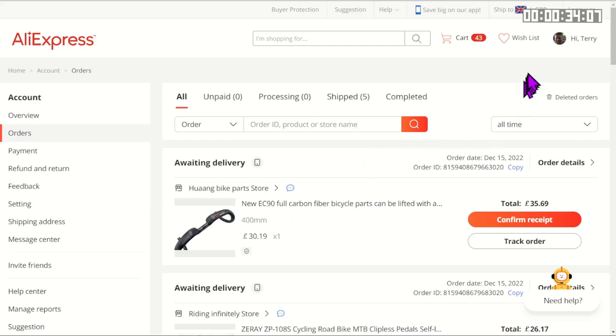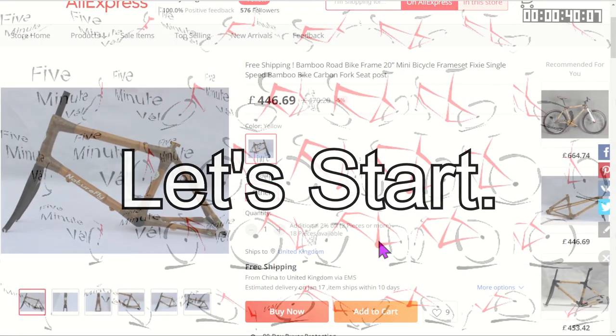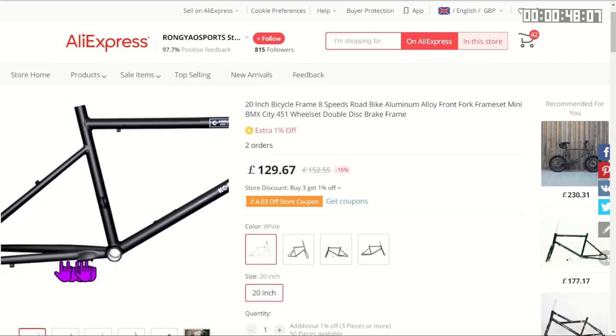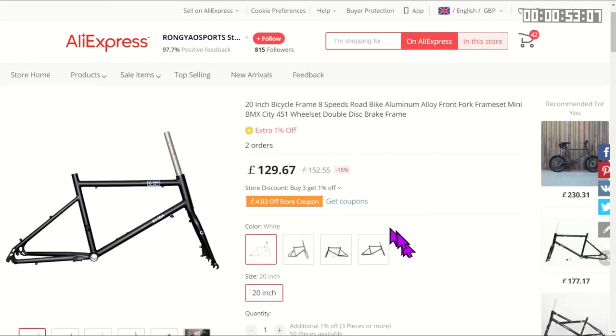I'll let you decide whether they're weird or wonderful. Here's a frame — it's actually made of bamboo. If you want something a bit more traditional, you can get a frame for 20-inch bicycle wheels. This is quite interesting to me because a few years ago I actually built myself a 20-inch bicycle frame and rode it for a couple of years.